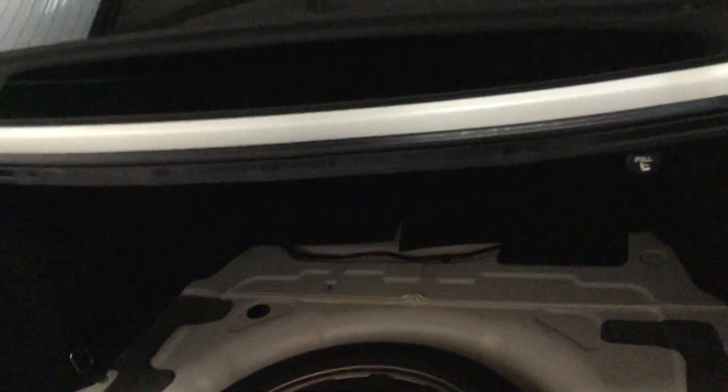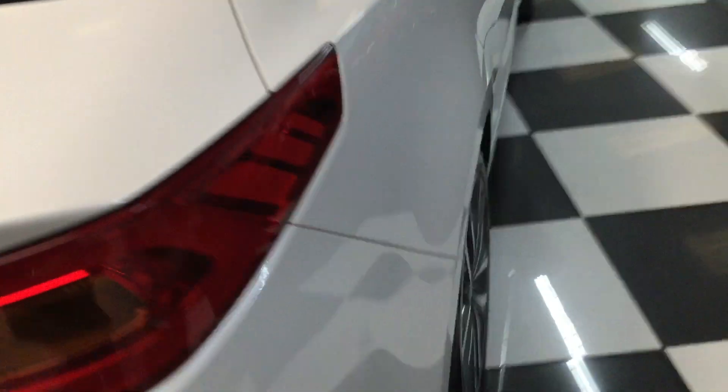We've just washed the boot mat so it's not in here at the moment — it's drying — but I'll show you the full-size spare wheel and tyre, not been used. Wheel locking bolts all good. You can drop the rear seats down; there are two things to pull and release the rear seats to get something large in the boot.